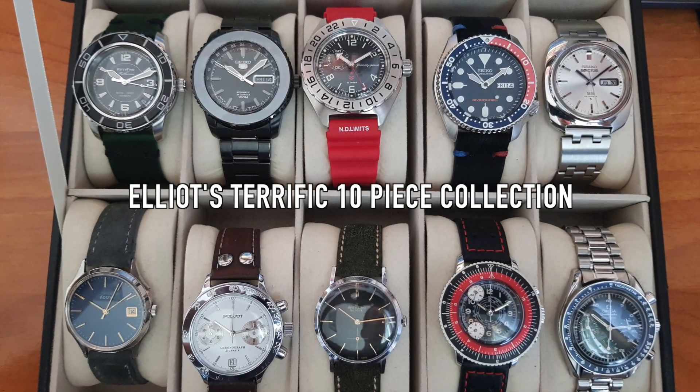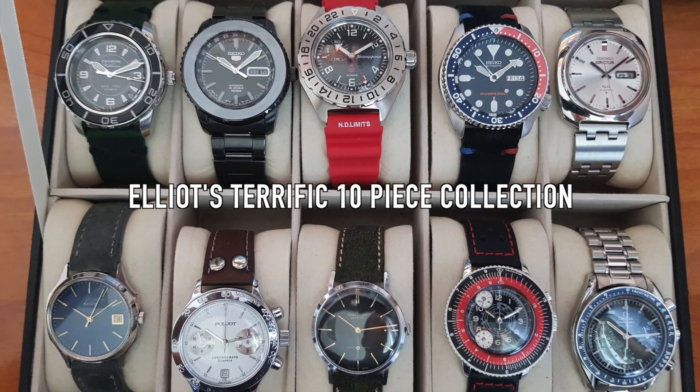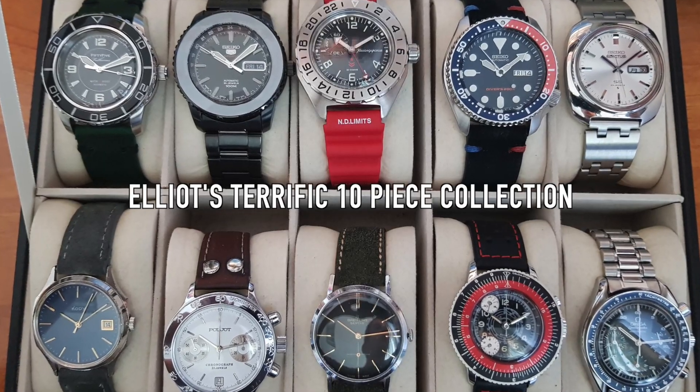When is a watch collection complete? Is there a perfect collection size? What watches should every collection have? Today I give my recommendations and discuss my reasoning behind them.